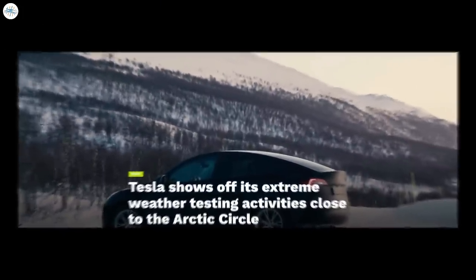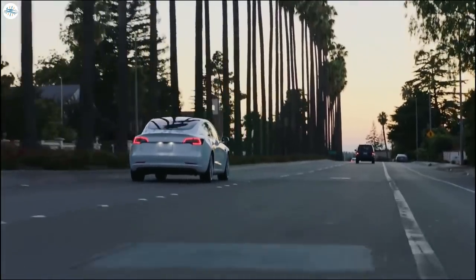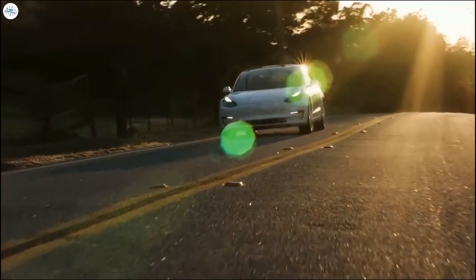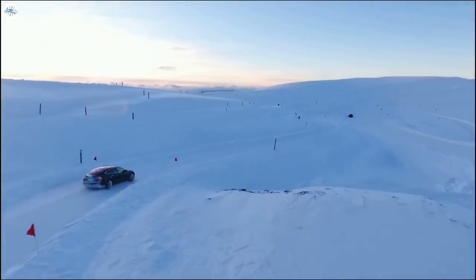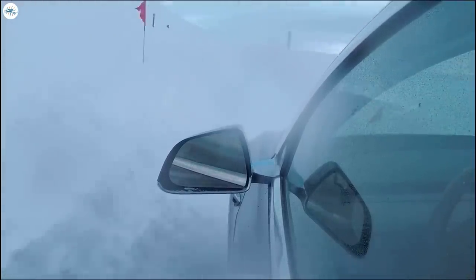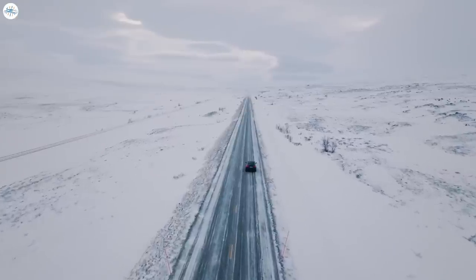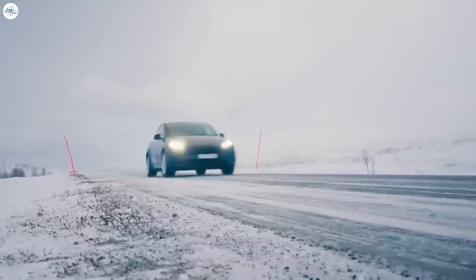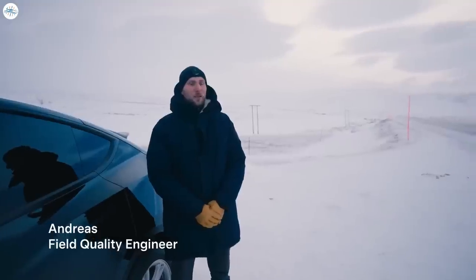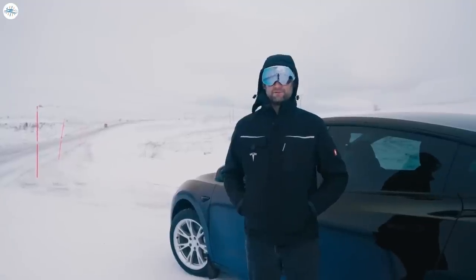Moving to the next update: Tesla shows off its extreme weather testing activities close to the Arctic Circle. Being a Silicon Valley carmaker, Tesla is subjected to stereotypes that critics tend to bring up — one being that Tesla's vehicles are optimized for California weather only, and must be ill-equipped to handle extreme weather such as harsh winters. Such an idea is inaccurate, as highlighted by Tesla in a recently shared video on YouTube. The video is about three and a half minutes long and provides a good glimpse at the company's efforts to make sure its cars can operate well in the cold. Tesla also does extreme cold weather testing, beyond regular winter tests.